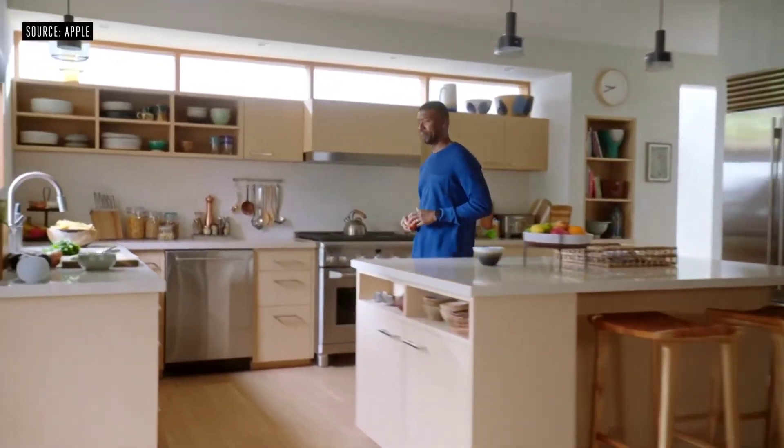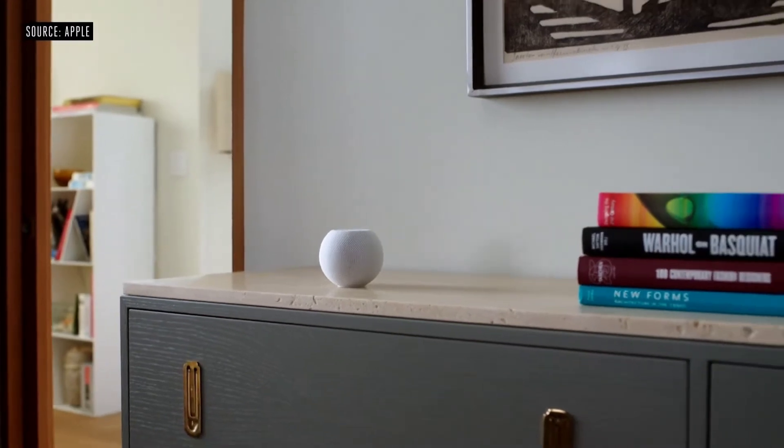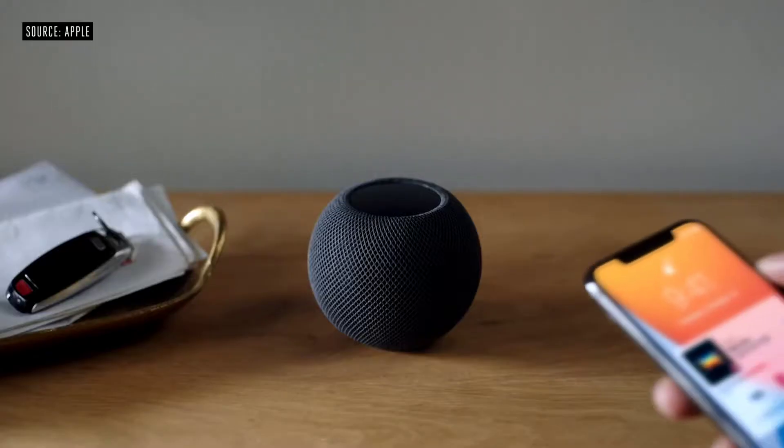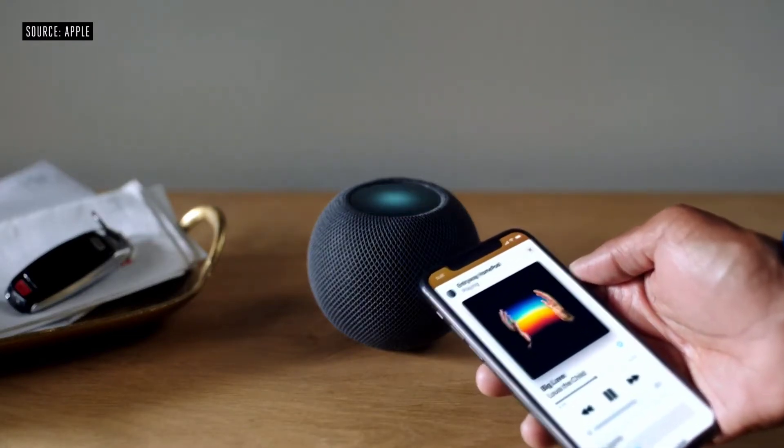Multiple HomePod Mini speakers can play perfectly in sync across your entire house. When you place two in the same room, they'll intelligently become a stereo pair. Using the U1 Ultra Wideband chip, which we introduced in iPhone last year, HomePod Mini can understand with high precision when your iPhone is nearby. Bring iPhone close to HomePod Mini and you'll get visual, audible, and haptic effects, so it feels like your devices are physically connected as music flows from one to the other.